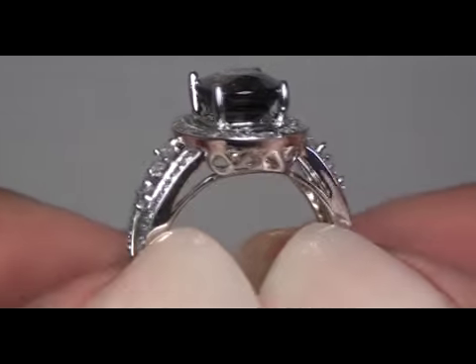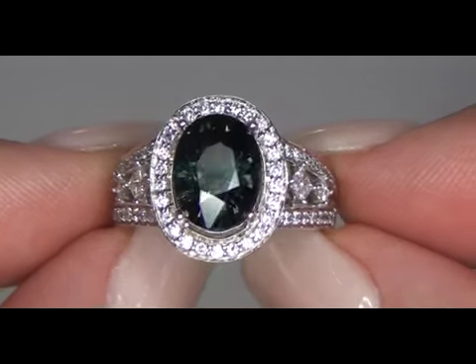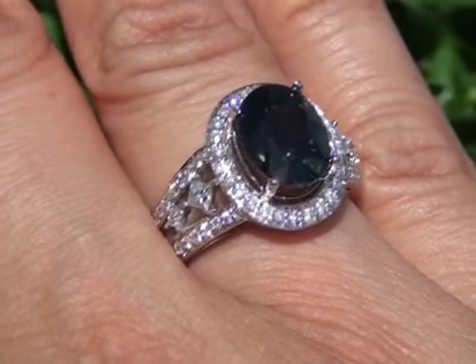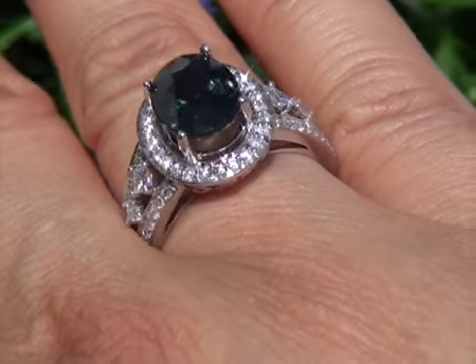This rare and unique estate ring came to us from a local consignor, who has to quickly sell several of her extra-fine jewelry items. As the result of a pressing financial deadline, our consignor has asked for our assistance in selling this item immediately.